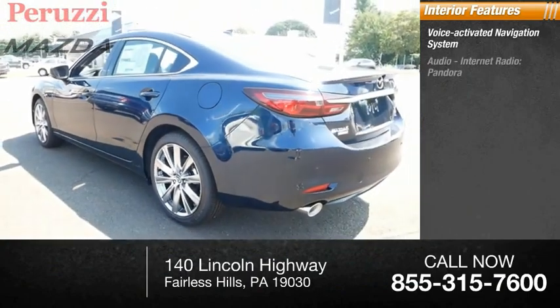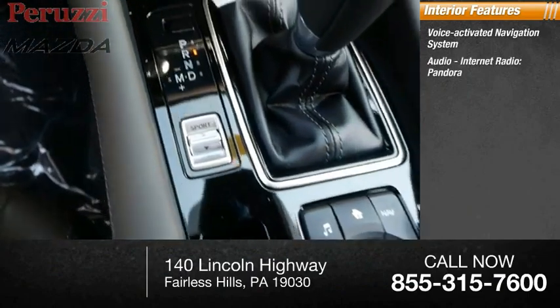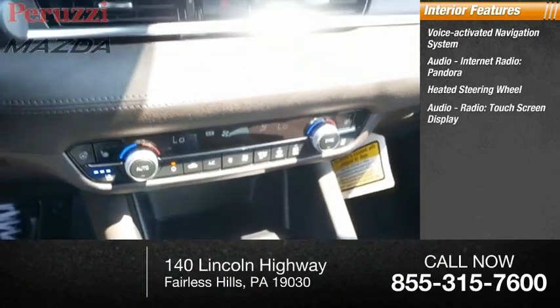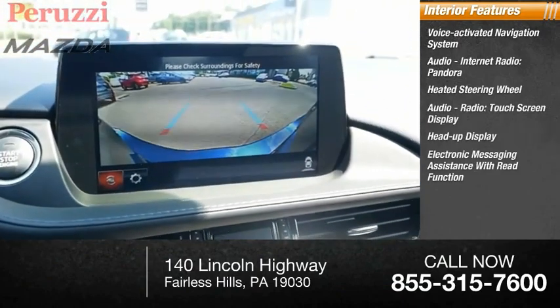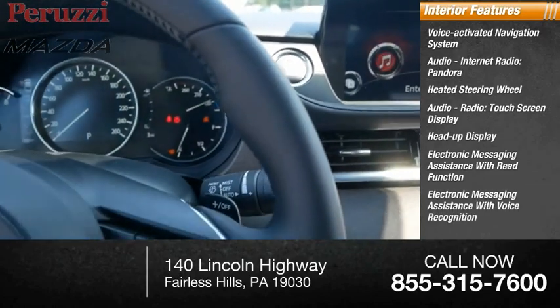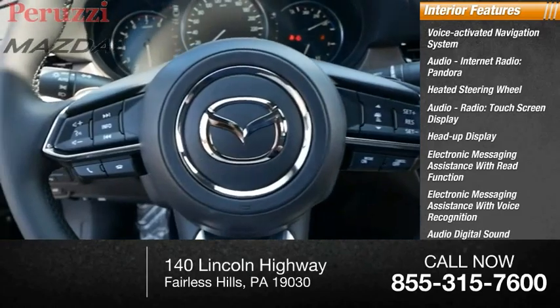Inside you'll find a voice-activated navigation system, audio internet radio with Pandora, heated steering wheel, audio radio touchscreen display, heads-up display, electronic messaging assistance with read function and voice recognition, and audio digital sound processing.